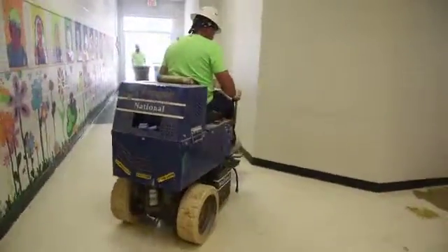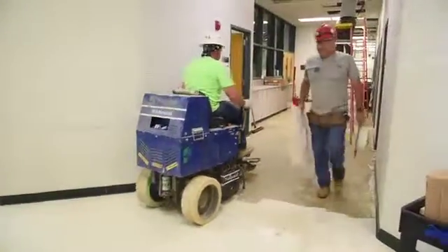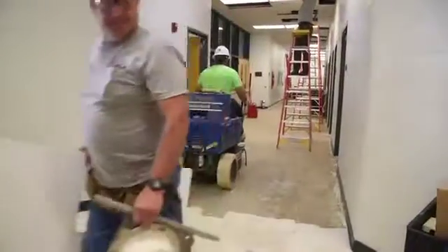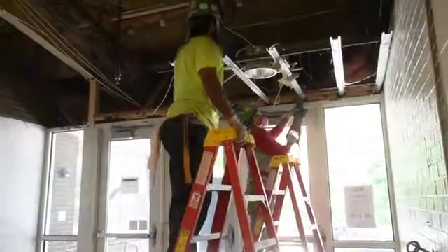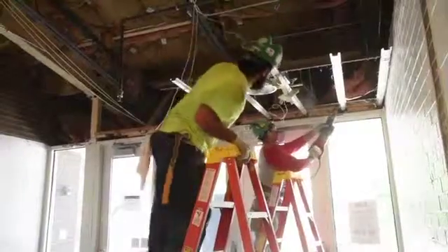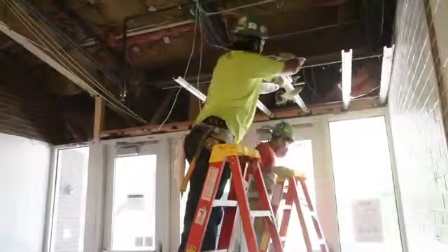We're doing an interior renovation to the District 220 Off Street Elementary School. New ADA compliant nurse's office, new administrative offices and principal's office, a new entryway for security purposes, and additional rooms and resource rooms in the library.